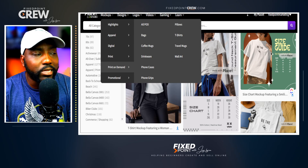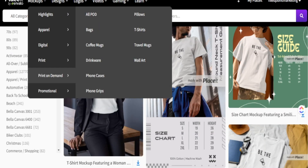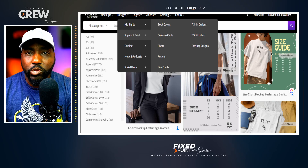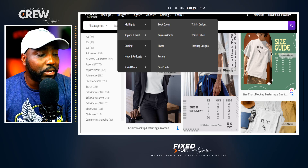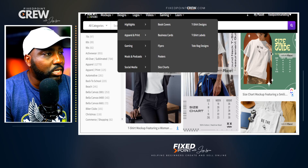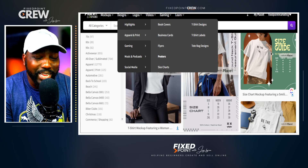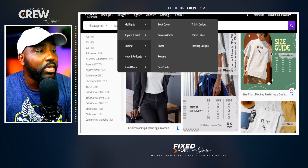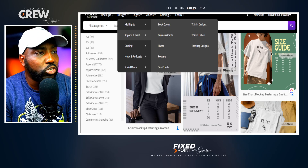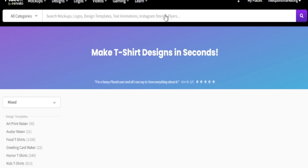Not only does Placeit do print-on-demand mock-ups, but they also let you create different designs — it's truly all-in-one. You can create mock-ups and designs for your print-on-demand products in the same place. Under the design section, going to apparel, they have book covers, flyers, posters, and more. This is actually where I got started creating digital products like flyers, posters, and invitations.